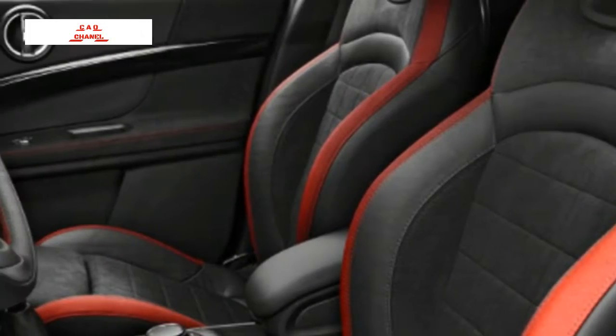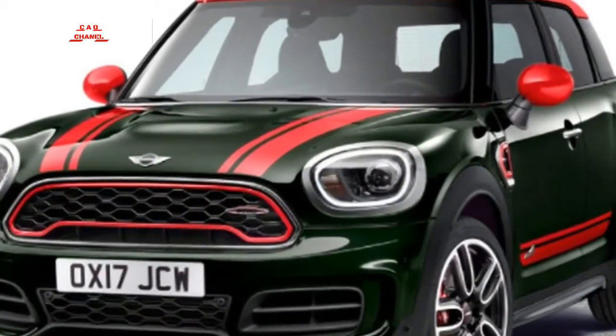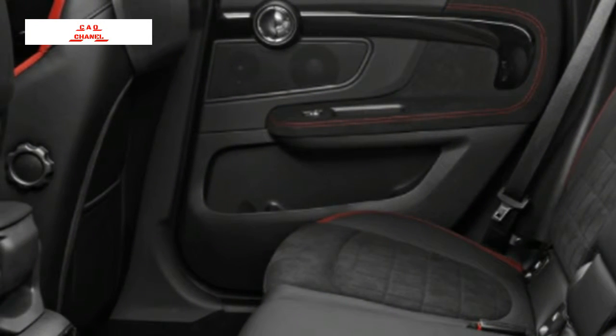The JCW Countryman will make its public debut at the Shanghai Motor Show and should reach U.S. dealers this April. MINI has not yet revealed pricing, but will likely announce it closer to the on-sale date.